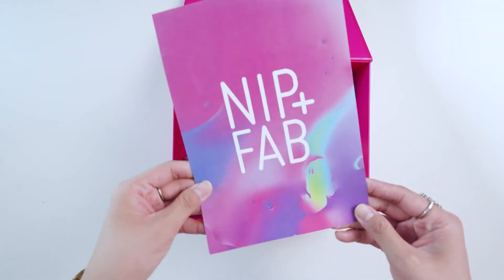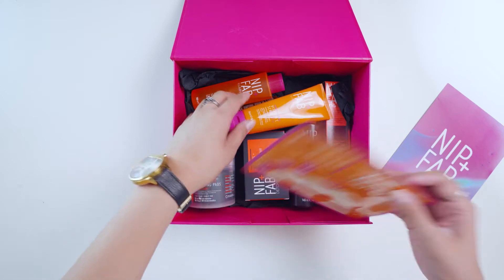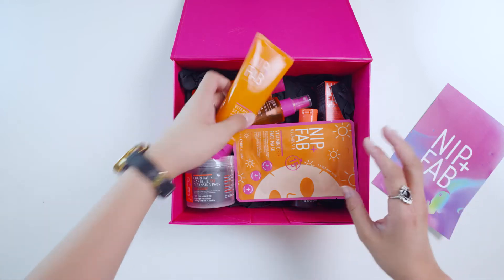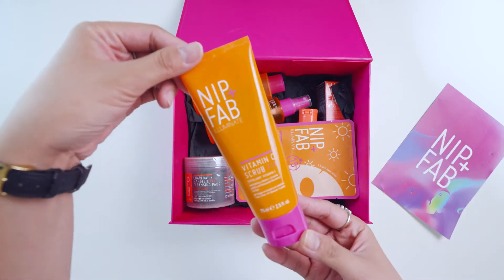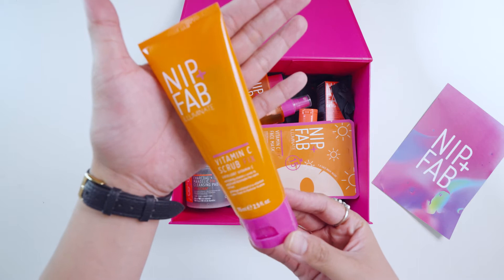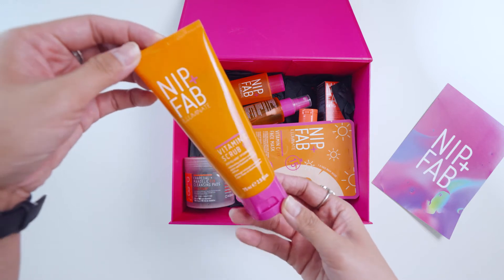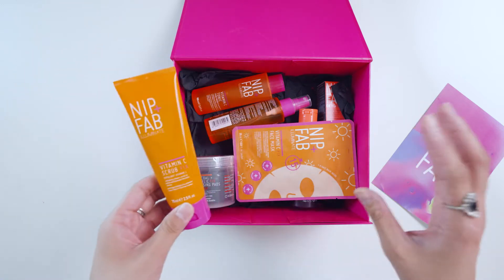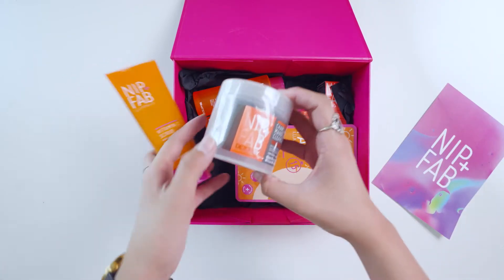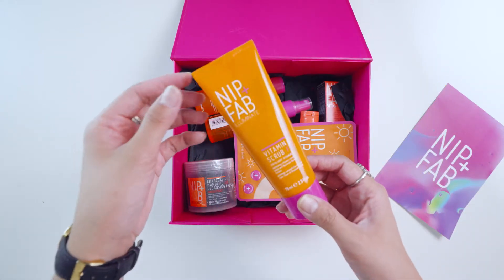So this is Nip and Pub. There are a lot of things inside, so let's go through them one by one. The first thing is this Nip and Pub from the Illuminate line — the Vitamin C Scrub Fix, an exfoliant with Vitamin C. There are two lines here: the Illuminate line and the Detoxify line. Let's go first with the orange ones, which are the Vitamin C range.